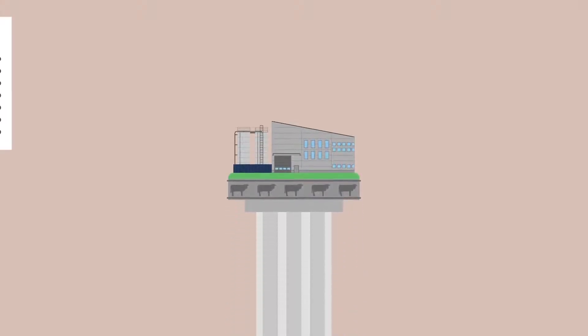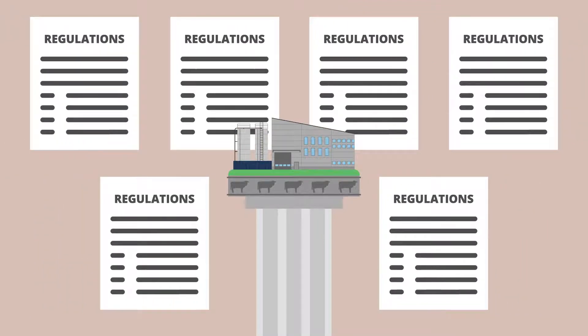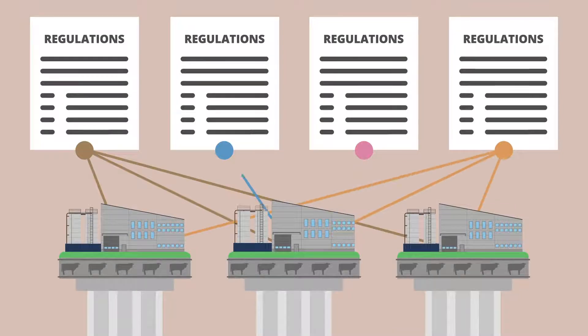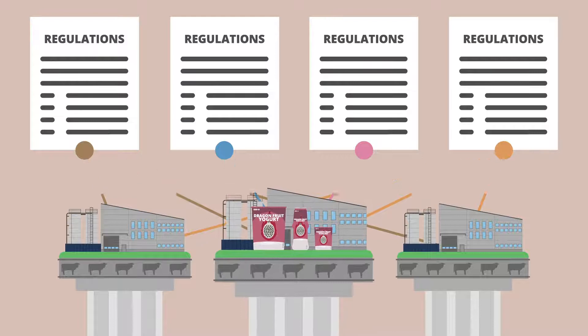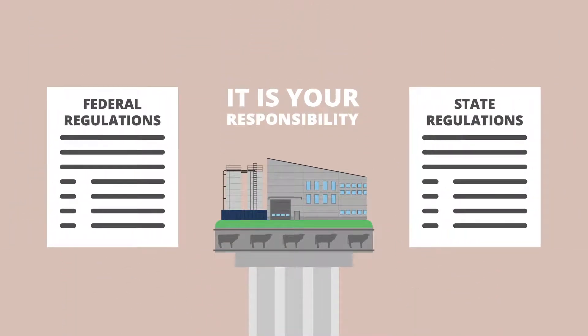When making dairy products, you need to consider the regulations that apply to your facility. There are regulations that apply to all dairy processors, and other regulations that depend on the products you make and your company's size. It is your responsibility to know what federal and state regulations are relevant to your business.